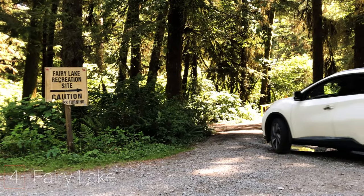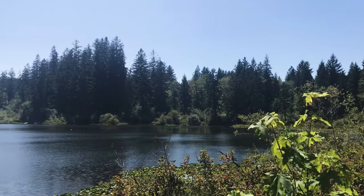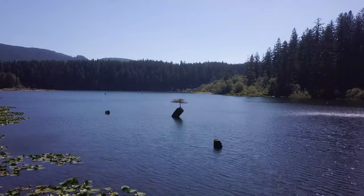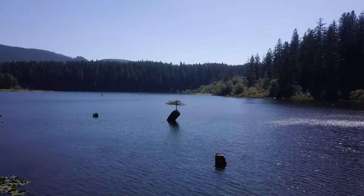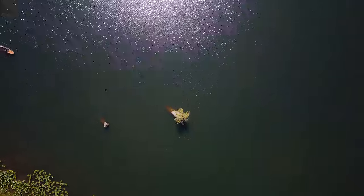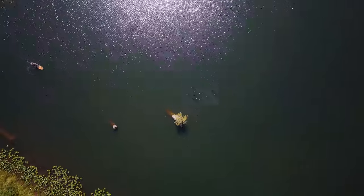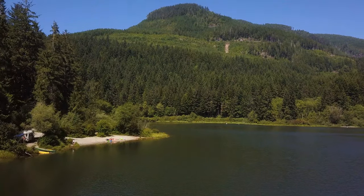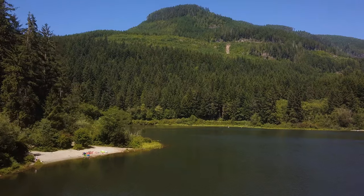The fourth activity is to visit Fairy Lake, which is also in the Port Renfrew area. This lake is so worth a visit — there's this tiny little Douglas fir tree sticking out of a submerged log in the water. I saw this on Instagram and there are tons of photographs of it, so I just had to visit. It's about a 10 kilometer drive from the town of Port Renfrew. It has a nice campground with a little sandy beach and it's a really great peaceful place. These last three activities are all in the Port Renfrew area and can be done as a day trip.